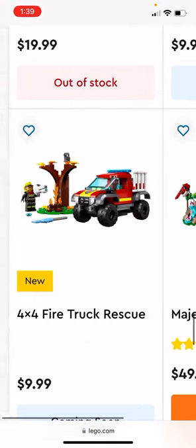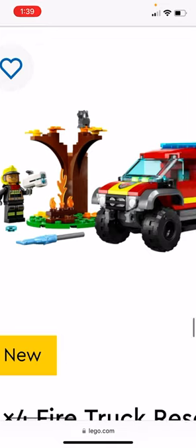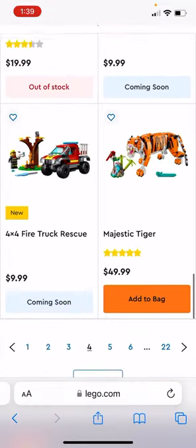The 4x4 Fire Truck Rescue is also $10. You get a little fire truck, a figure, a tree, and a cat. The only thing is that little white piece — I don't know if that's supposed to be a ladder, because it's not a good ladder. It's pretty short.